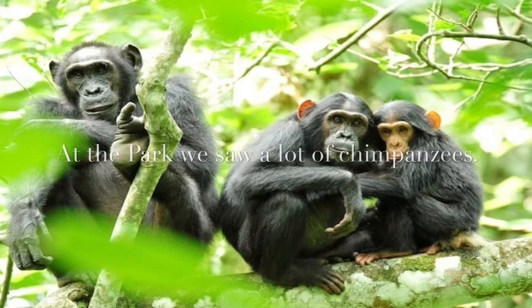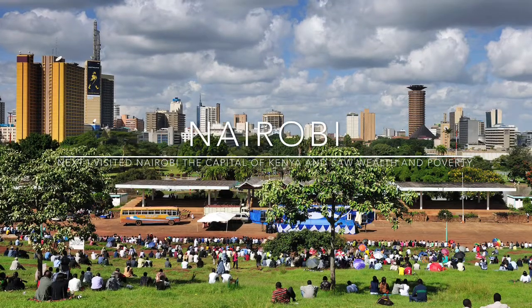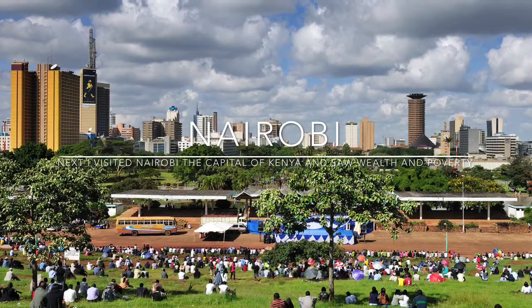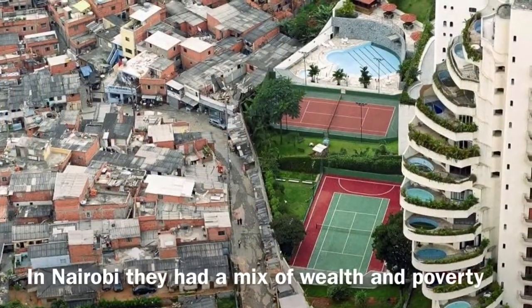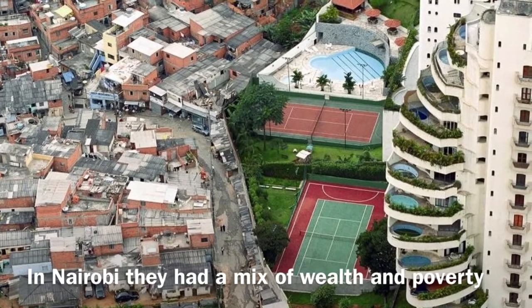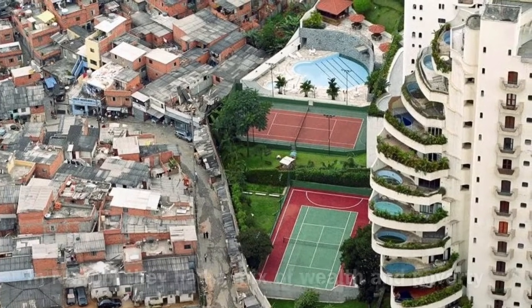Next, we visited Nairobi, the capital of Kenya, and saw a mix of wealth and poverty. As illustrated in figure 2.8, roughly 8 out of every 10 people in these countries are poor. Though, each of Kenya's 42 million citizens make $2,158 annually.